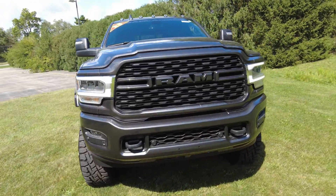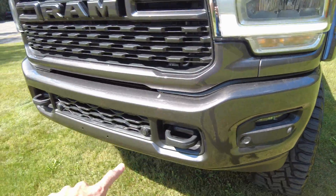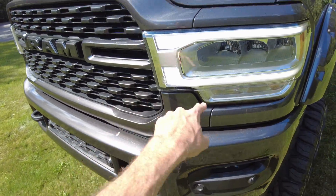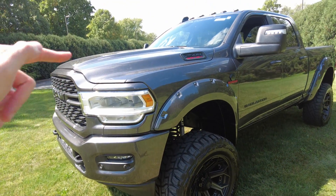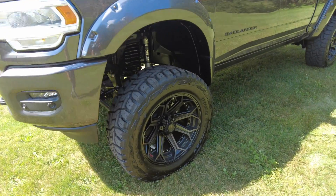Fully painted front bumper here. Does have parking sensors in the front bumper, which is nice on a large truck. Got tow hooks to help people out of the ditch, LEDs in the headlights. Does have the 6.7 liter Cummins turbo diesel underneath that hood, with an automatic transmission.